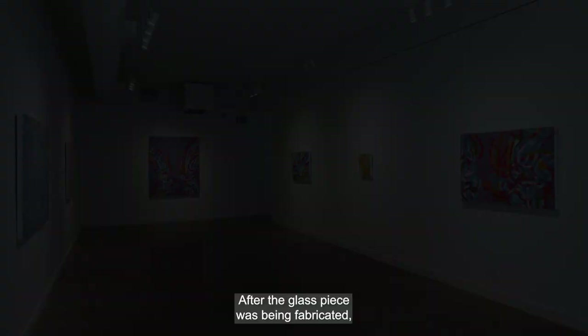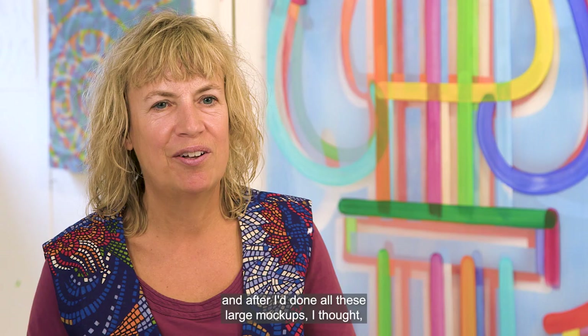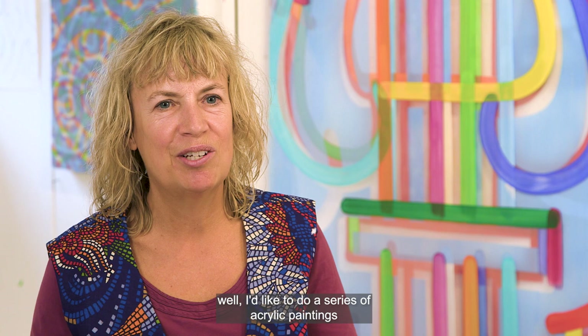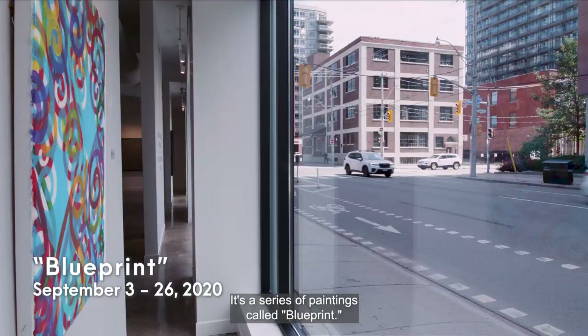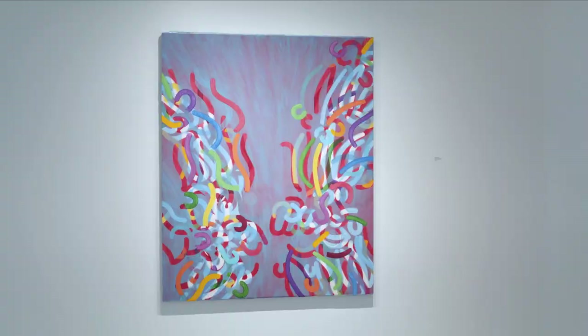After the glass piece was being fabricated and after I'd done all these large mock-ups, I thought I'd like to do a series of acrylic paintings based on these acrylic mock-ups. It's a series of paintings called Blueprint, based on the window.